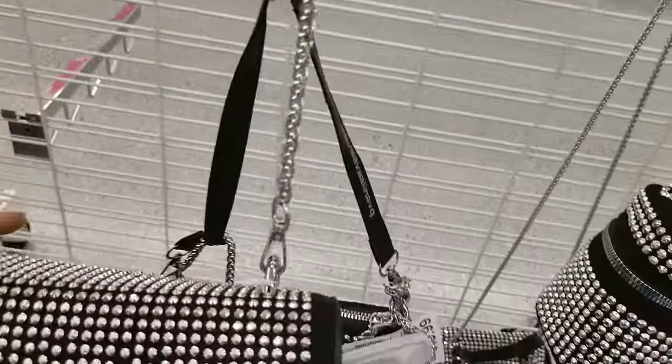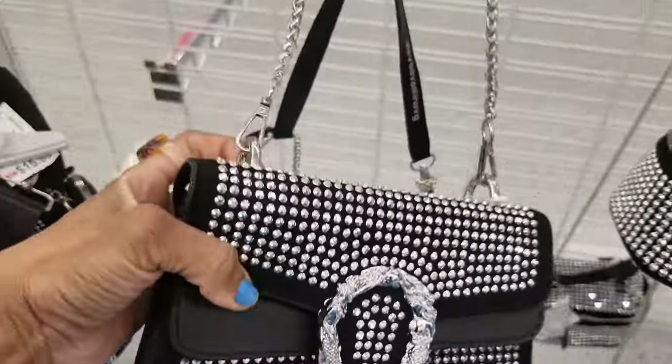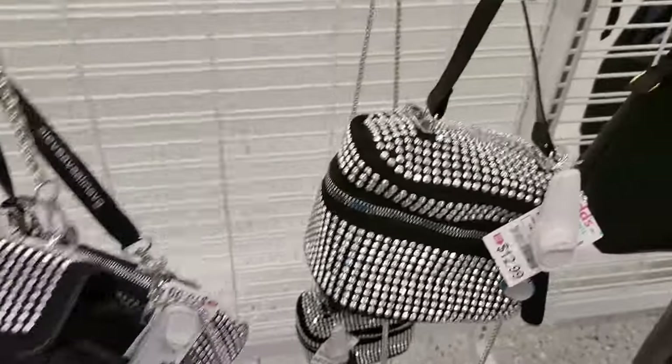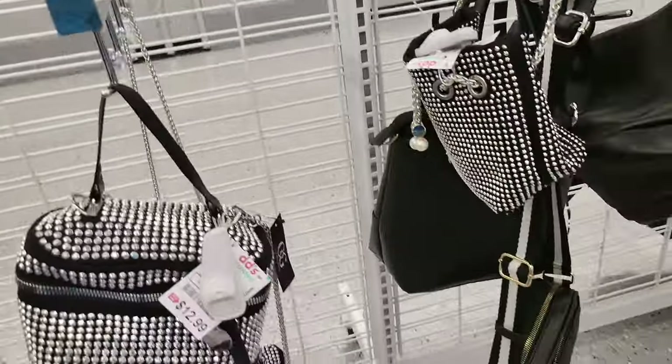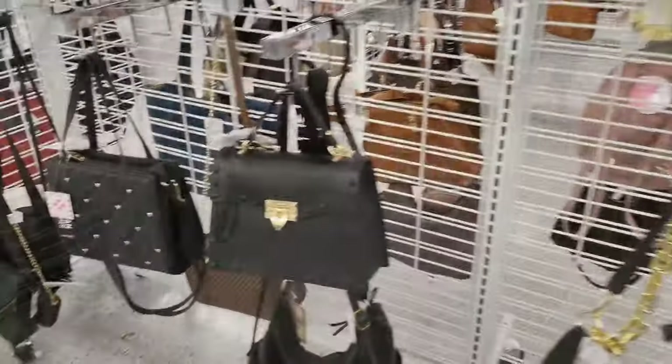Here's another one with the studs on it, and this one gives you that Gucci look — that Gucci purse that has the little horseshoe at the closure — and that's cute for $16. Here's another style, kind of like a drawstring bag for $10, it has the drawstring with a pearl.